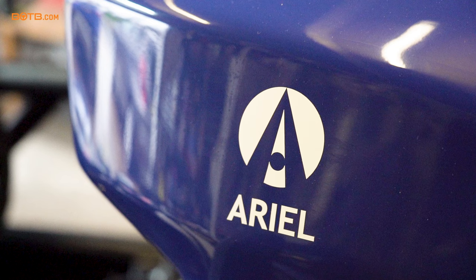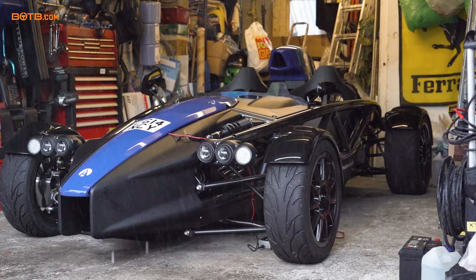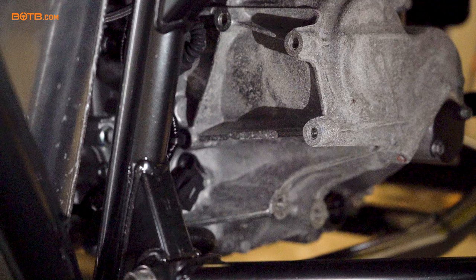I know with Ariel products there's so much customisation you can do, not just with the colour but of course what's also bolted onto the car. What did you pick from the options list? Just really the ones that couldn't be retrofitted later — included a gunmetal chassis, limited slip diff, and baffled sump.